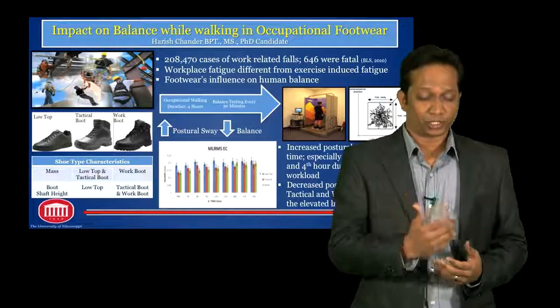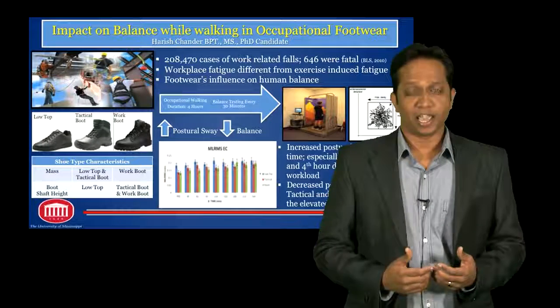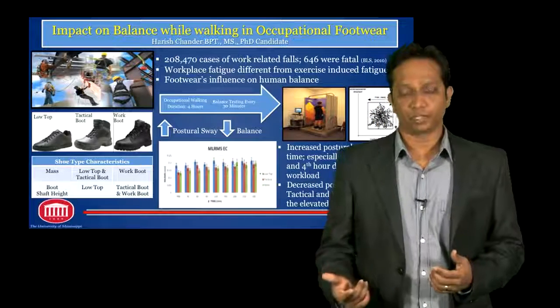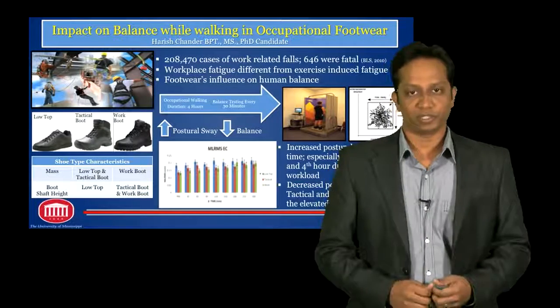What we did next was export the data, perform some mathematical calculations, and we ended up with a dependent variable called partial sway. Partial sway has an inverse relationship with balance performance, meaning the greater the partial sway, the lower the balance performance.